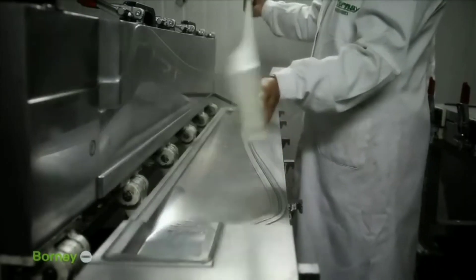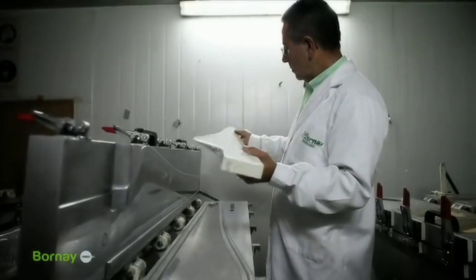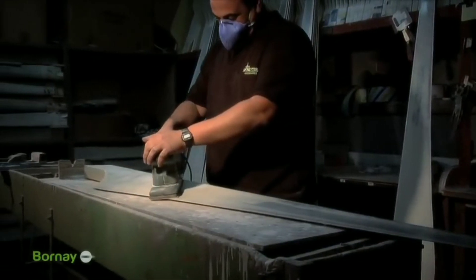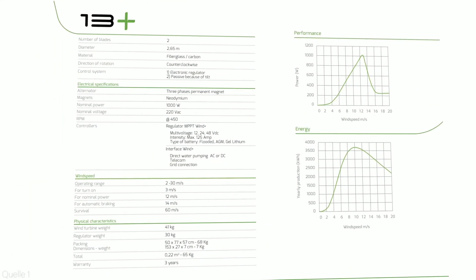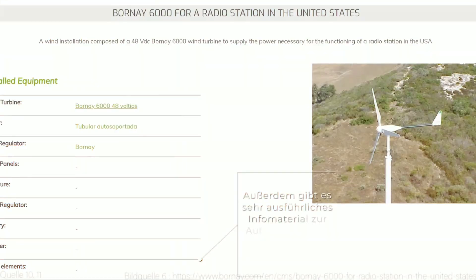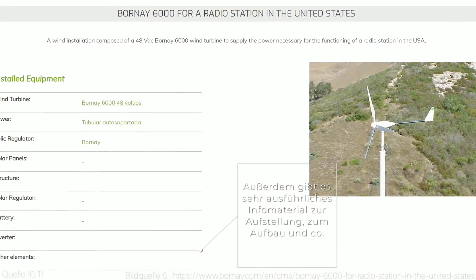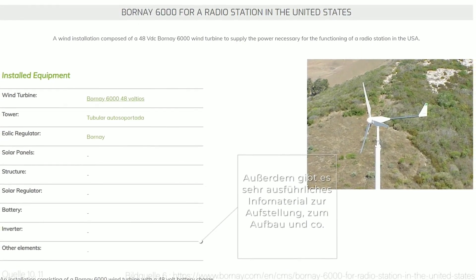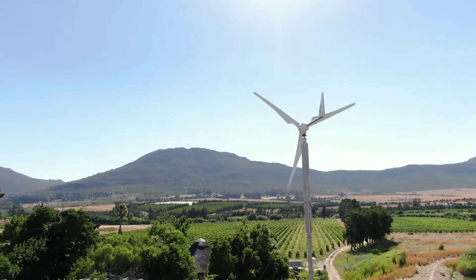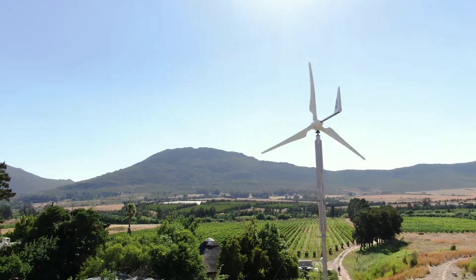Borne small wind turbines are reliable, robust, durable, and easy to install and maintain. They have lightweight blades made of fiberglass and carbon fiber, which provide excellent performance and durability. They also have an elegant design that blends well with any environment. The turbines have three blades that rotate when the wind blows and create an electric current through a permanent magnet alternator.